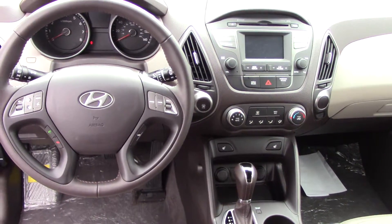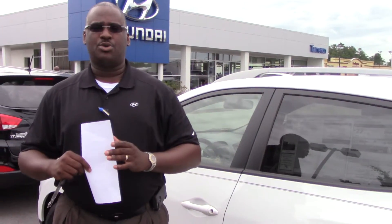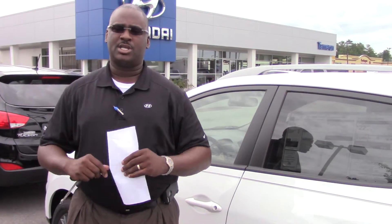This car is loaded out in features, Rodman, but not only is it loaded out in features, it is loaded out in warranty as well. Hyundai gives you a 10-year, 100,000-mile warranty on their vehicles. We double that here at Tamron — we give you a 20-year, 200,000-mile warranty on the powertrain, a 5-year, 60,000-mile warranty on the bumper-to-bumper, and a 5-year unlimited roadside assistance.